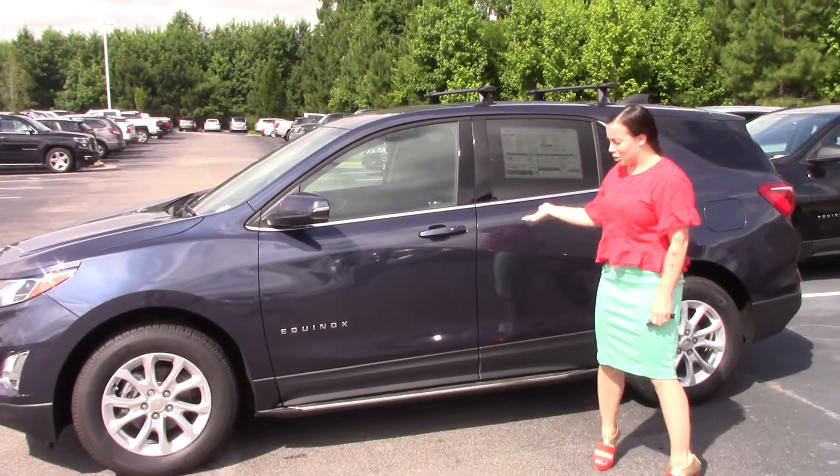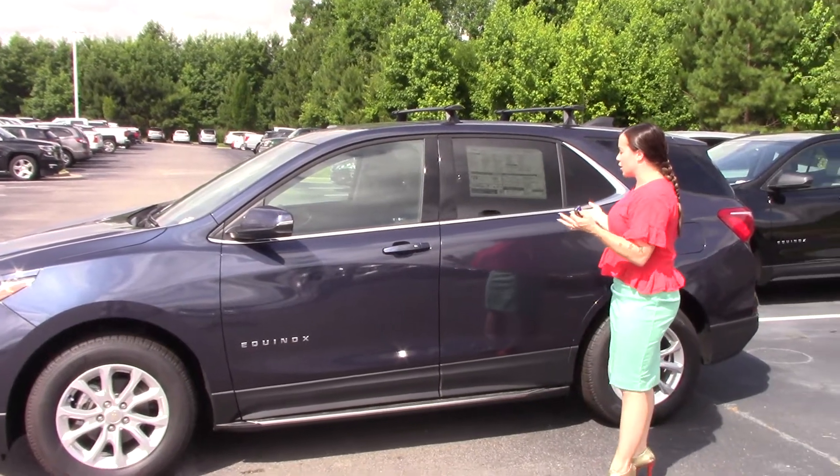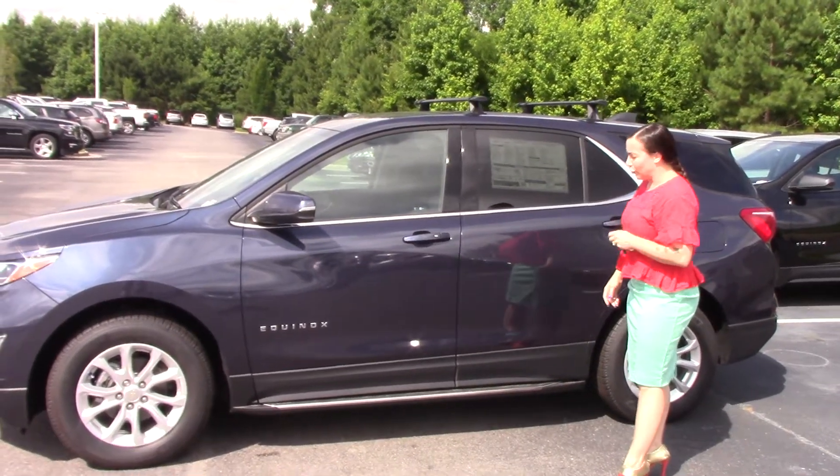Hey, I'm Chris from Hubert Vester Chevrolet. Today I'm going to show you this beautiful 2018 Chevrolet Equinox LT. It is a storm blue metallic — beautiful, beautiful SUV.